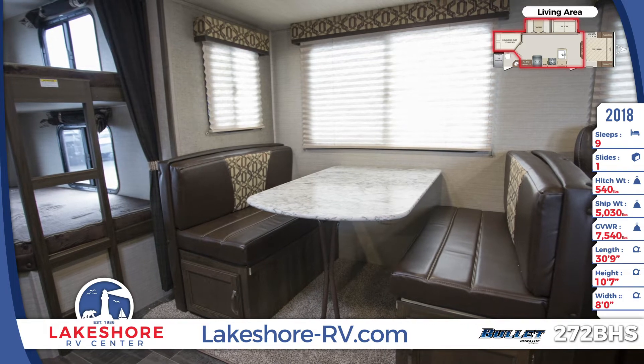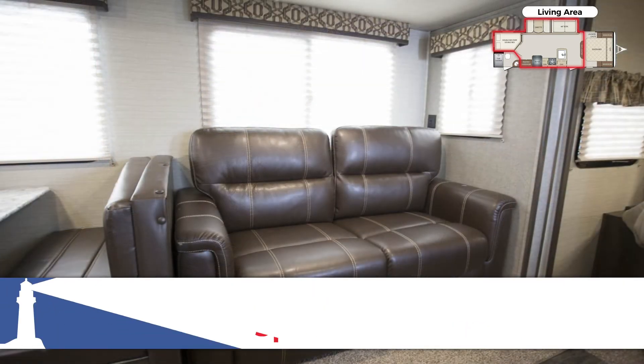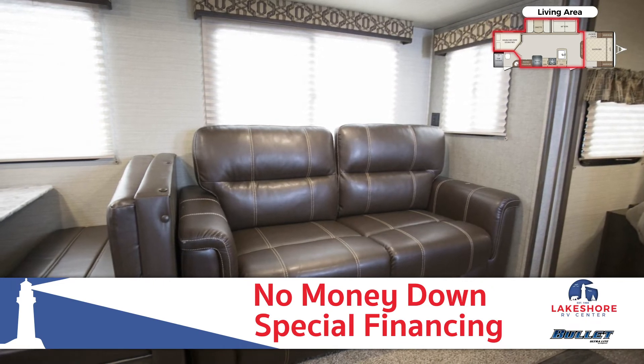All of the windows have designer valances and shades for light control and privacy, and the floor-to-ceiling entertainment center mounts a 42-inch flat screen HDTV and stereo system.